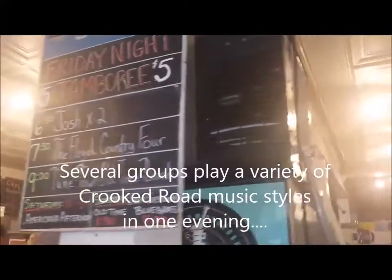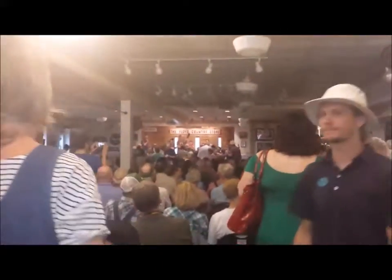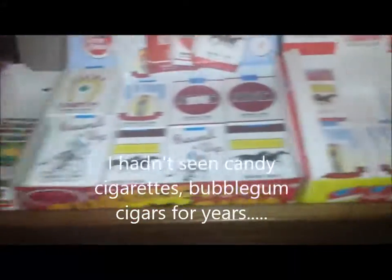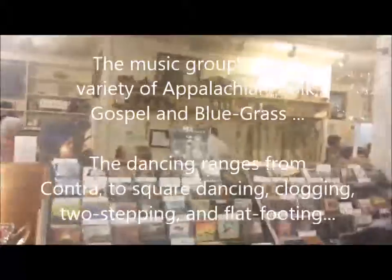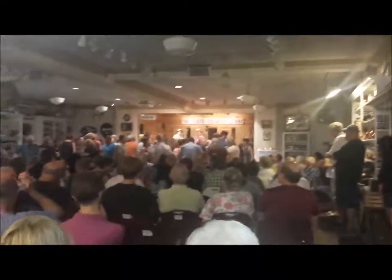We've got dancing rolling — square dancing. 'Find your partner and give her a whirl.' Love the old passion. Non-politically correct candy. We've got a selection of old-time folk music.